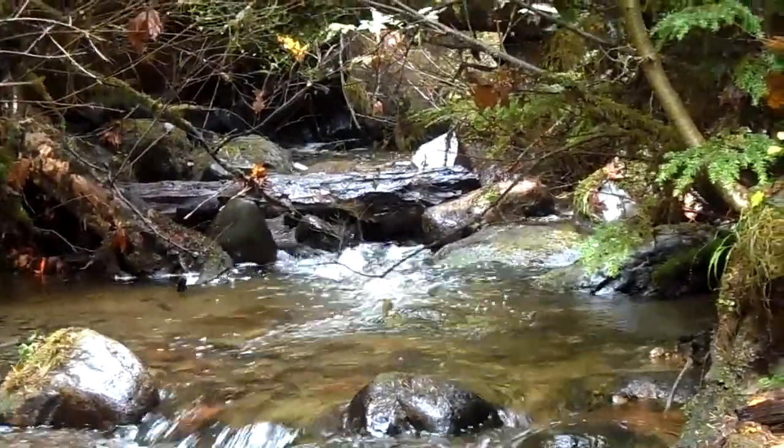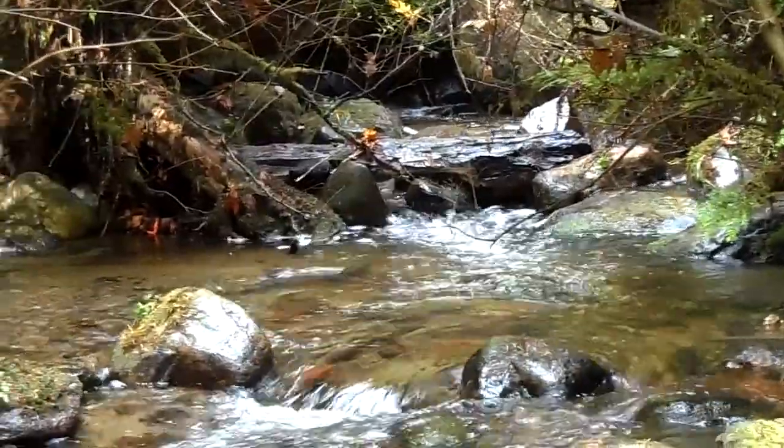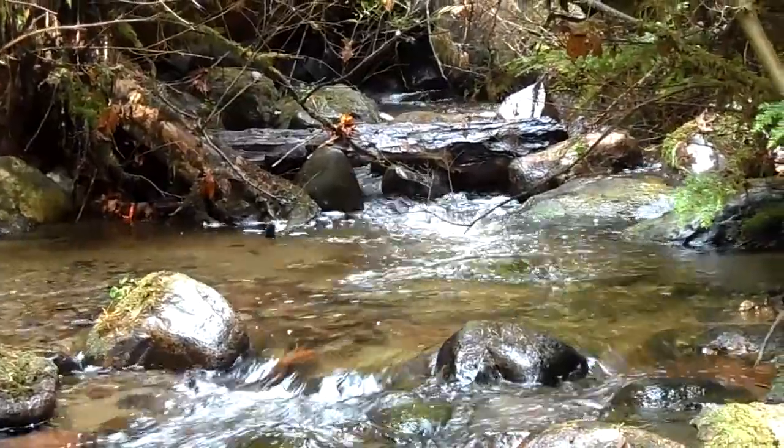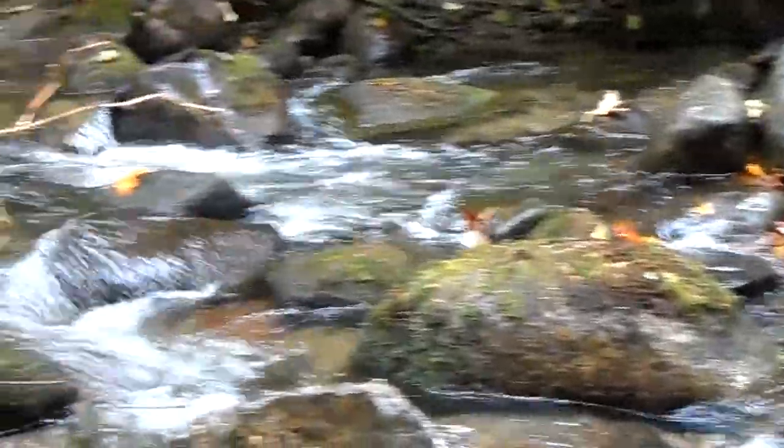There's a couple of chums in there trying to spawn, and it's kind of nature at its finest here. It's a great little side channel actually — it's not even the main pool. The main pool, or I should say the main flow, is actually over here.